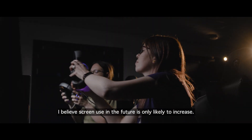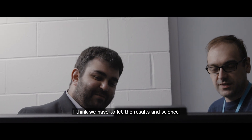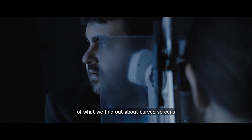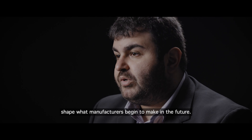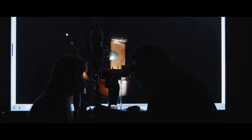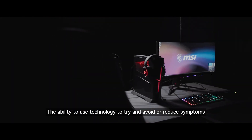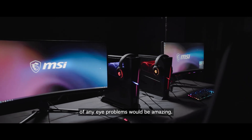I believe screen use in the future is only likely to increase. I think we have to let the results and science of what we find out about curved screens shape what manufacturers begin to make in the future. The ability to use technology to try and avoid or reduce symptoms of any eye problems would be amazing.